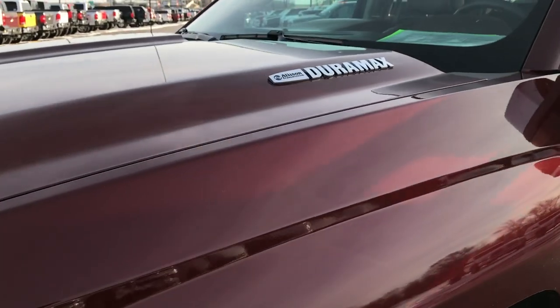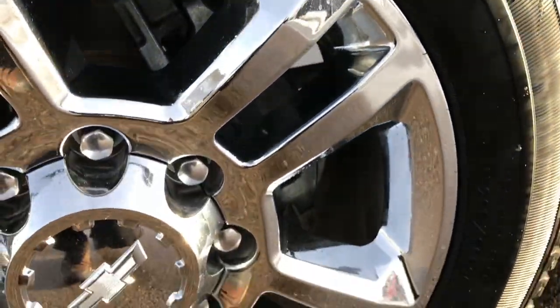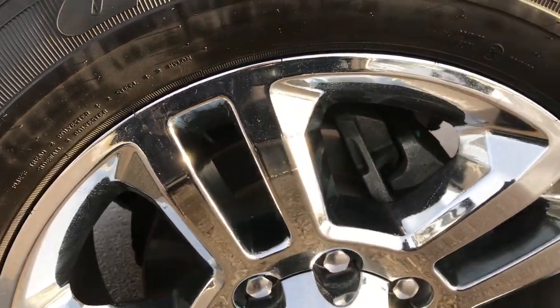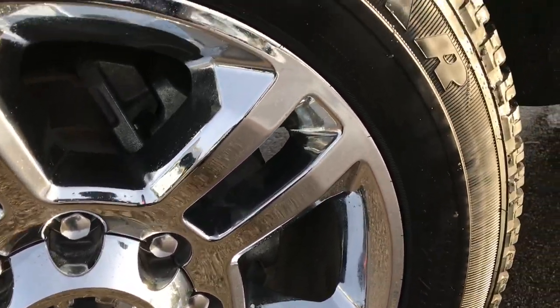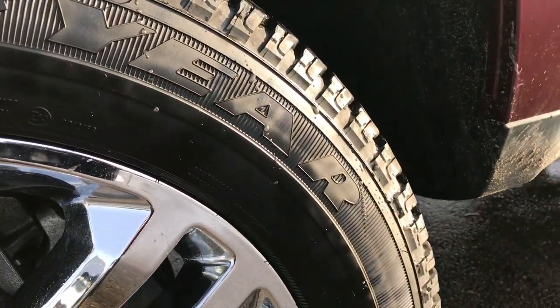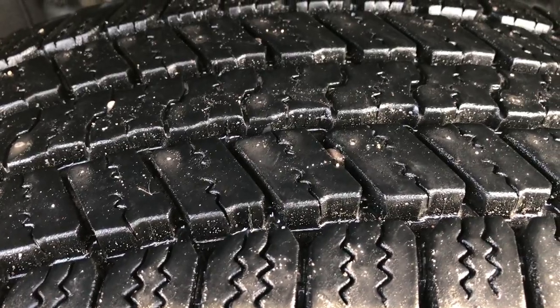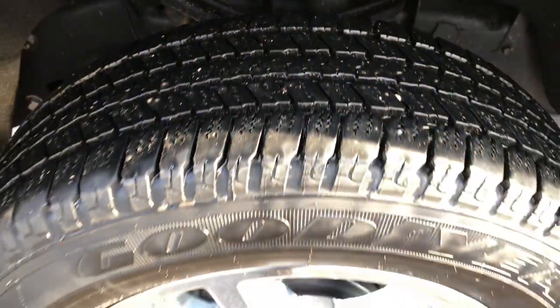Didn't see one single dent or ding on the front bumper or the hood. It has the 20-inch chromed alloy rims — absolutely perfect, no scuffs or scrapes — and it has Goodyear Wrangler LT 265/60 R20 tires. These tires probably have about 90% of the tread left; they look really new.